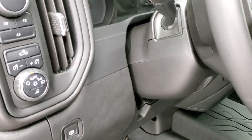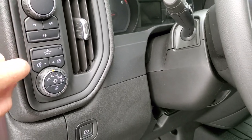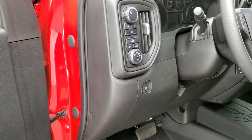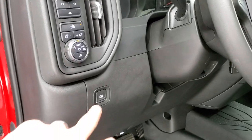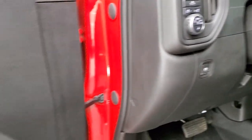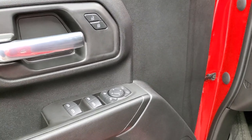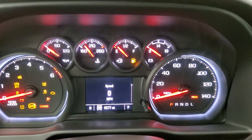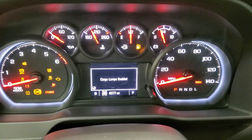It also has auto headlamps, push-button four-wheel drive, LED side lights, and your electronic parking brake. Power windows, power locks, power mirrors.